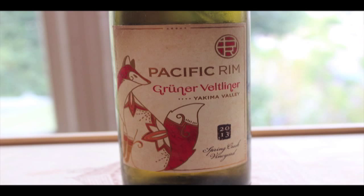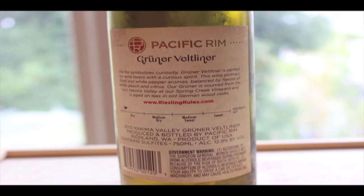This is a really beautiful label — I think it's a really cool art deco label. I've been tasting from this producer for a good number of years, so it's really nice to taste this single vineyard series selection. Again, Pacific Rim, Spring Creek Vineyard, Yakima Valley, Grüner Veltliner, 12.9% ABV — superbly low in alcohol content.